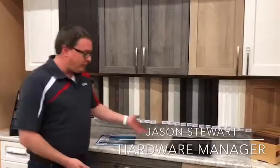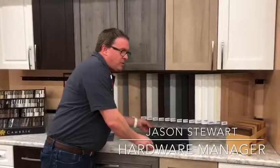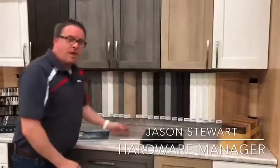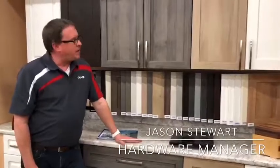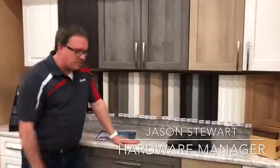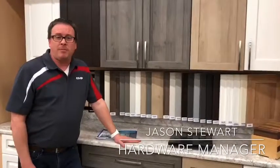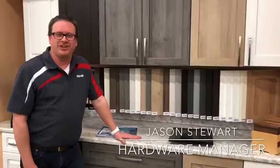We offer everything from the actual cabinetry itself to hard surface countertop, butcher block countertop, and even laminates if that's what you're interested in. We've got a full line of all of the hardware and everything else to go with it, all of the planning requirements for inside. So make sure you drop on by today and see what we can help you with for all of your kitchen and bathroom renovation needs.